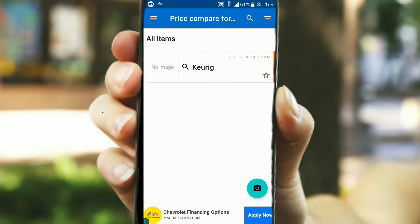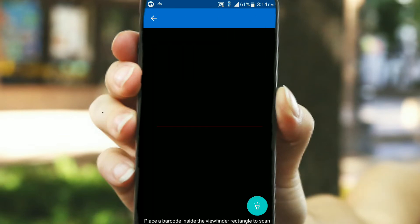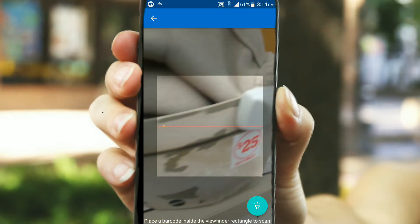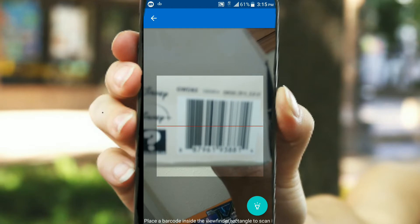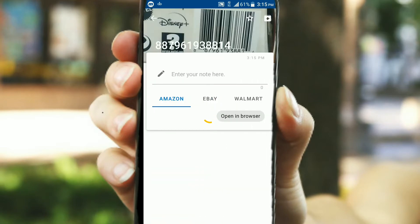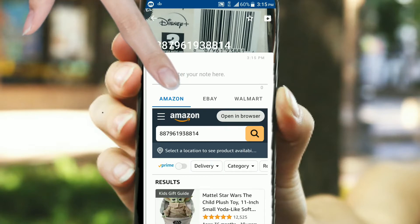This price compare app will allow you to take a picture and scan any item that you can come across and instantly know if you're getting a good deal. Just like I found this Baby Yoda toy, one of the hottest toys available right now — they wanted $25 for it in the store. So I scanned the bottom of it, and I can instantly compare prices from the top leading stores on one page.